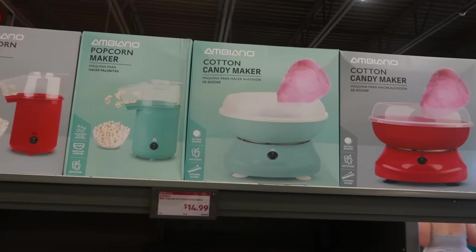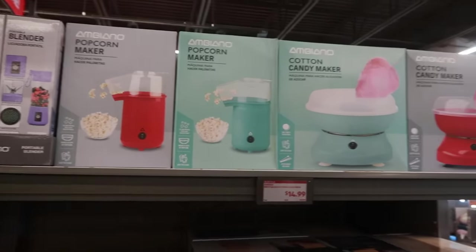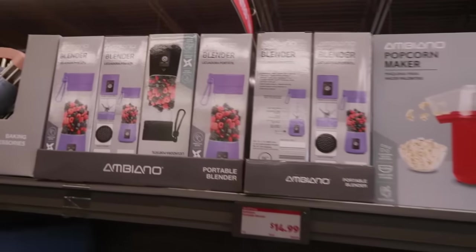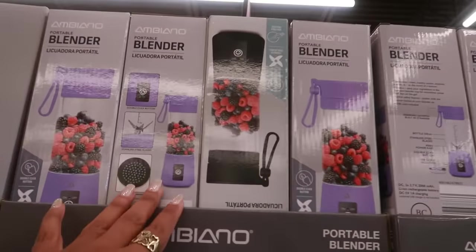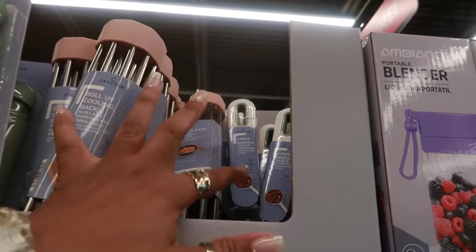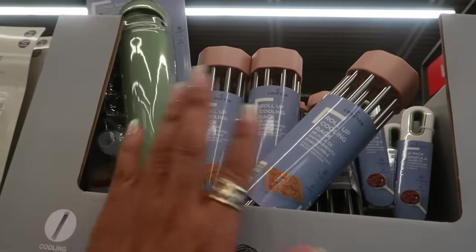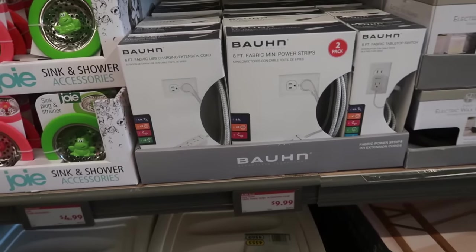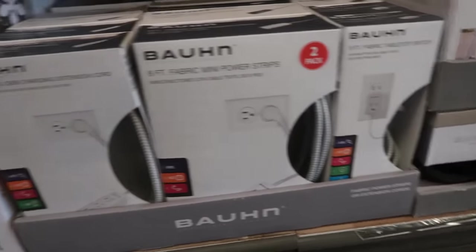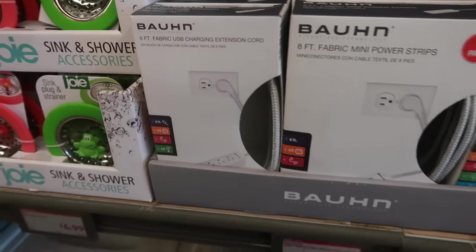The cotton candy maker and the popcorn makers are $15. I like that you can get different colors. The portable blenders are $15 — Ambiamo brand. Roll-up cooking rack is $4. There's a spatula and the icing bag set, also $4. An 8-foot fabric mini power strip or tabletop switch or USB extension cord in 6 feet is $10.